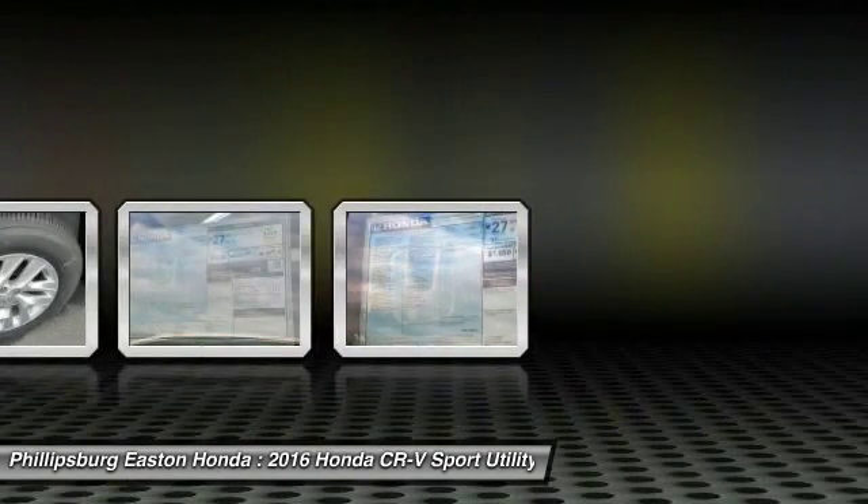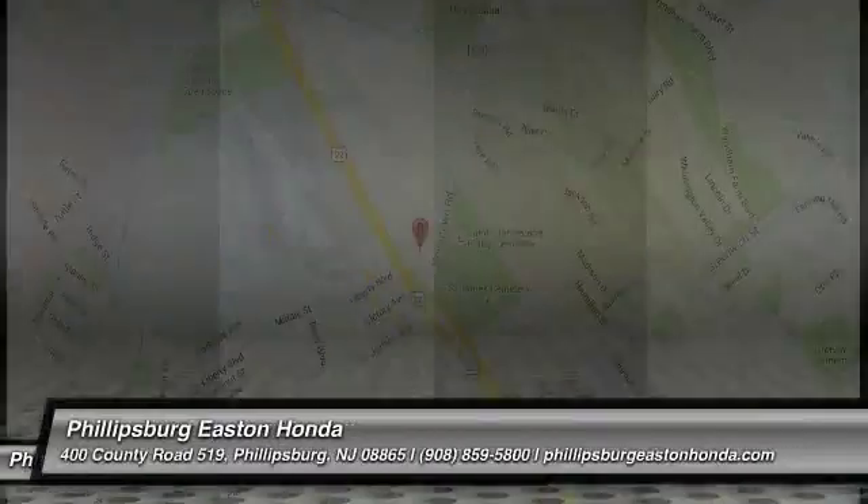Bluetooth. Searching for a dependable vehicle that looks great too? You found it, so stop in today.